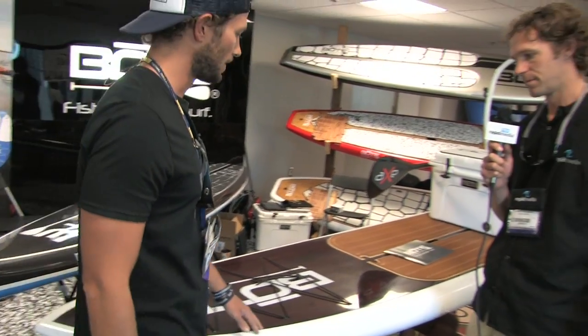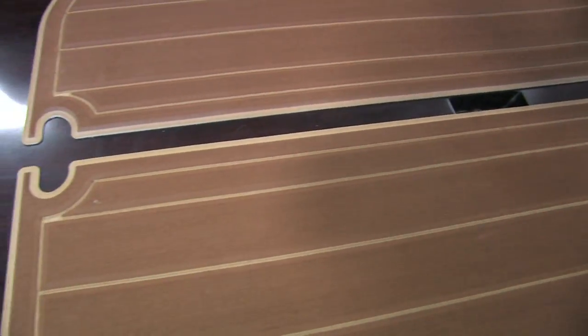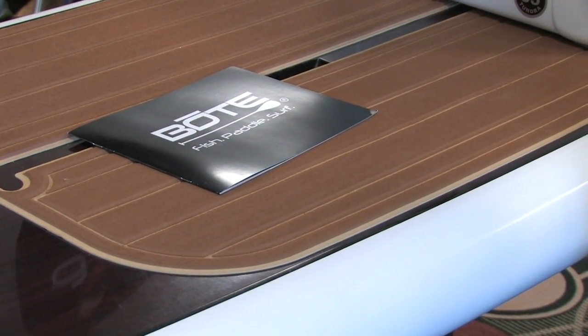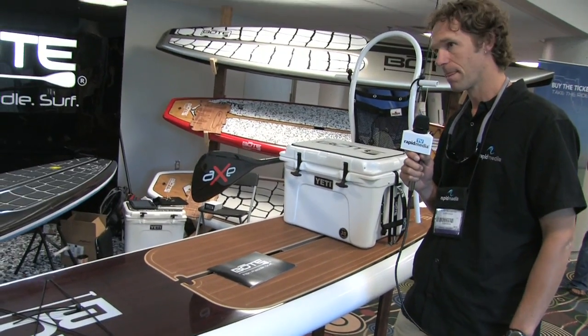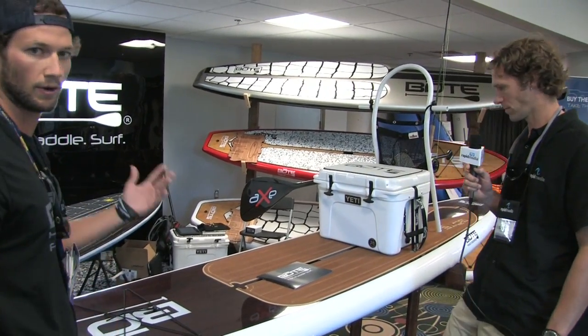As we go up the board, the first thing you'll notice is our deck pad. We use a product called C-Deck. It's an American-based product — probably the best on the market with regards to board pads. That's standard on all of our products. It's an increased cost to us, but we don't pass it along to the customer. We feel it makes a better product, so we include it on all of our stuff.